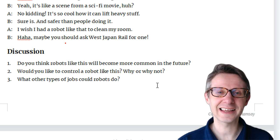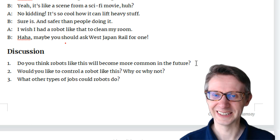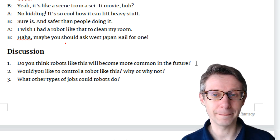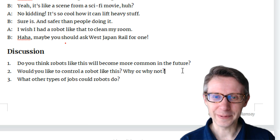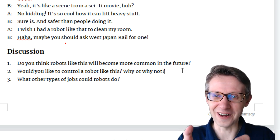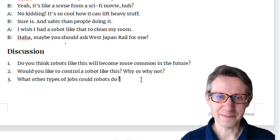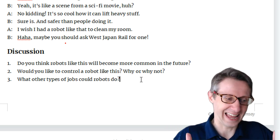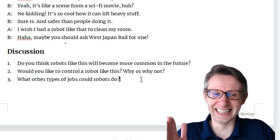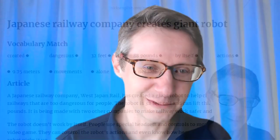Let's do the discussion questions. Please pause the video and try to answer them yourself. Number one: Do you think robots like this will become more common in the future? Number two: Would you like to control a robot like this? Why or why not? Number three: What other types of jobs could robots do? Could they teach English on YouTube? Thank you so much for joining me today. I look forward to seeing you in the next video. Goodbye, see you.